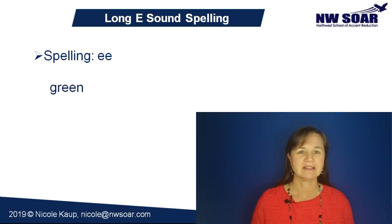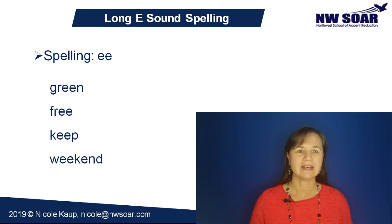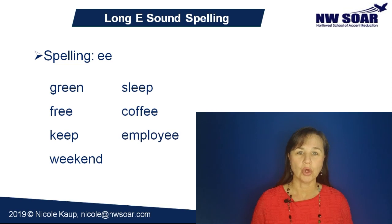As is typical for long vowels, there are a variety of possible spellings for the long E. One of the more common spellings is double E, as in green, free, keep, weekend, sleep, coffee, and employee.